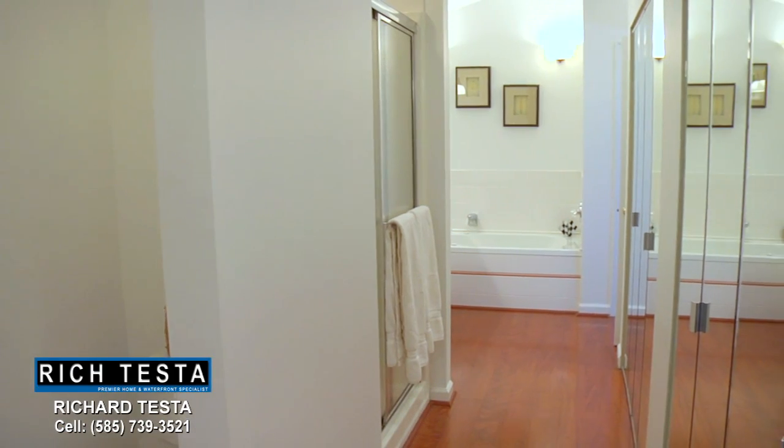This very private and spacious master suite features cathedral ceilings, a balcony with creek views, and an elegant spa bathroom.